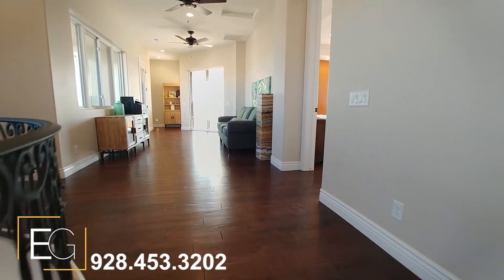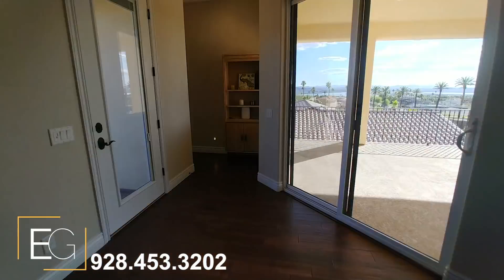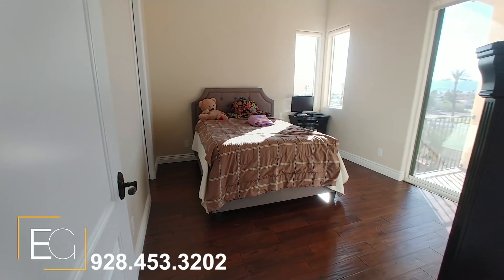Four bedrooms comprised of two master suites, not to mention a master with super custom features, and of course, phenomenal lake views.